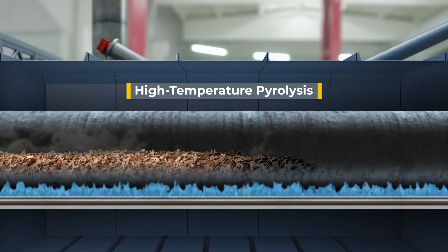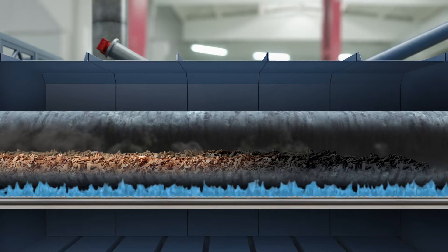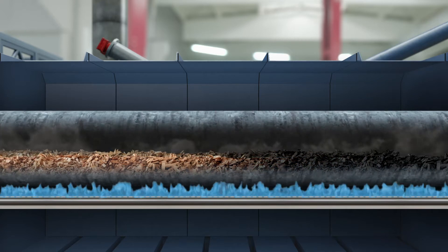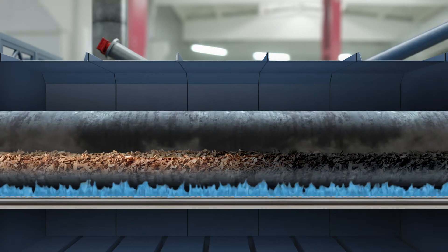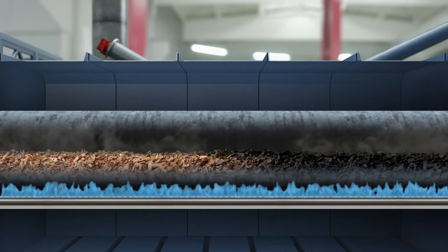The heat tube is completely oxygen-free and is heated indirectly to over 800 degrees Celsius by a series of burners, converting the material into biocarbon and unrefined synthesis gas, or syngas.